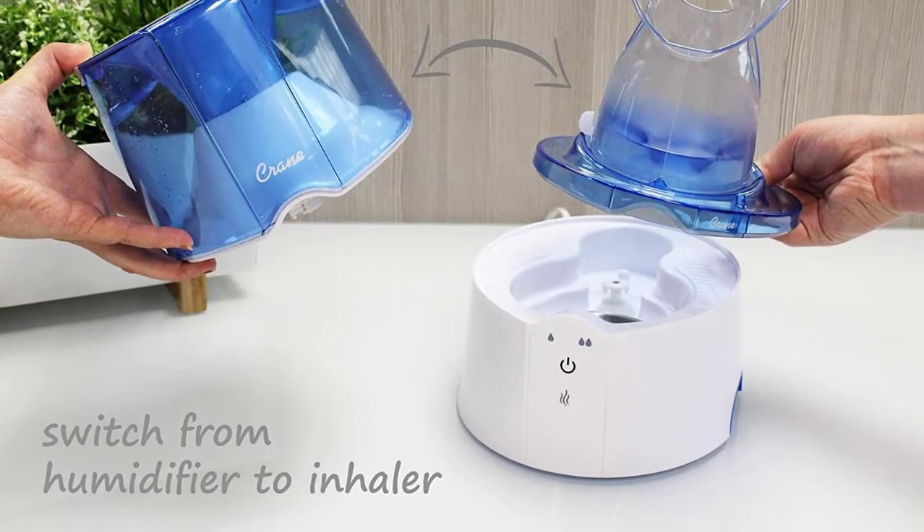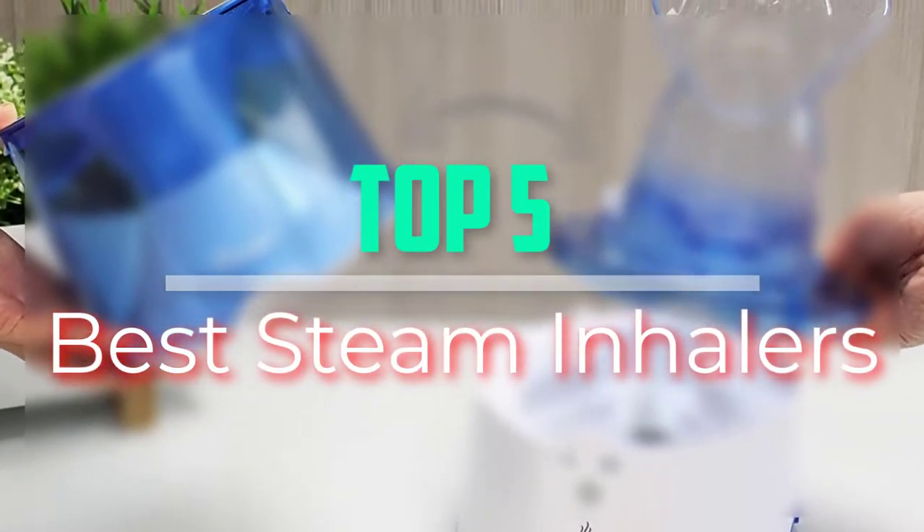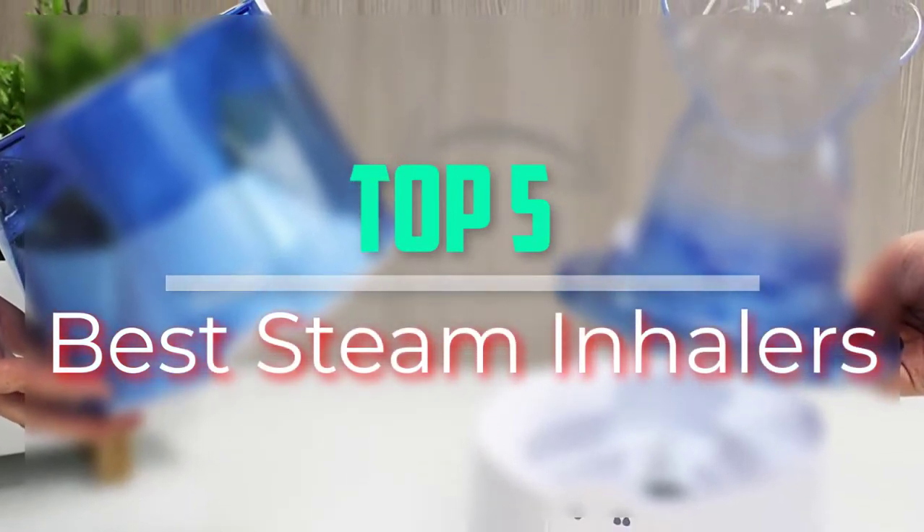Hello everyone, welcome back to our new video. In this video, I will give you more information about the top 5 best steam inhalers that are available on the market.